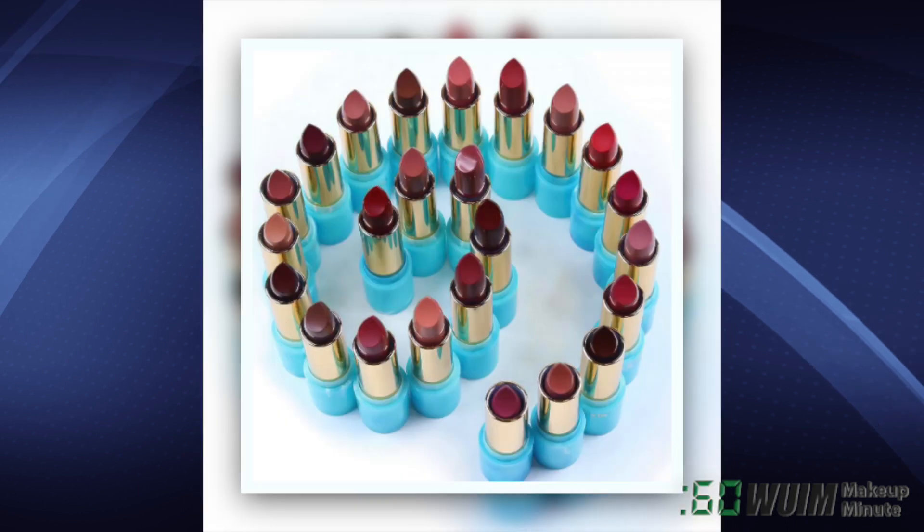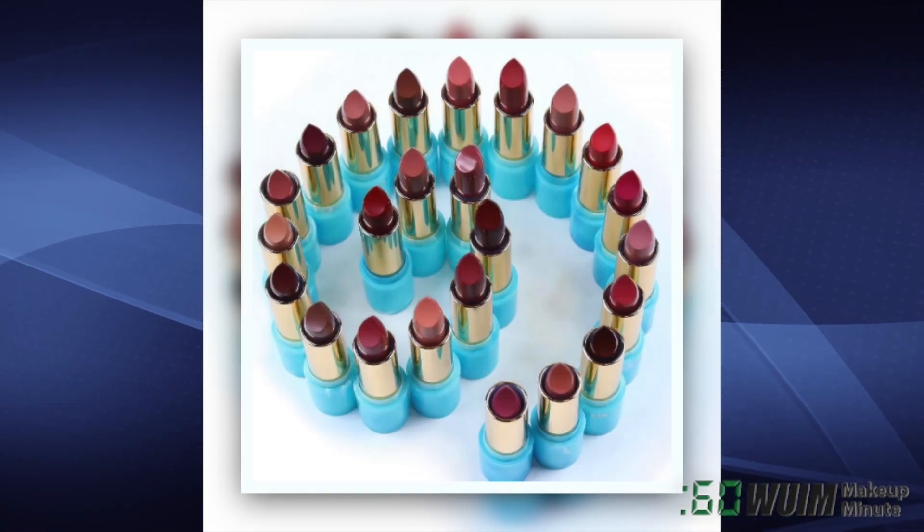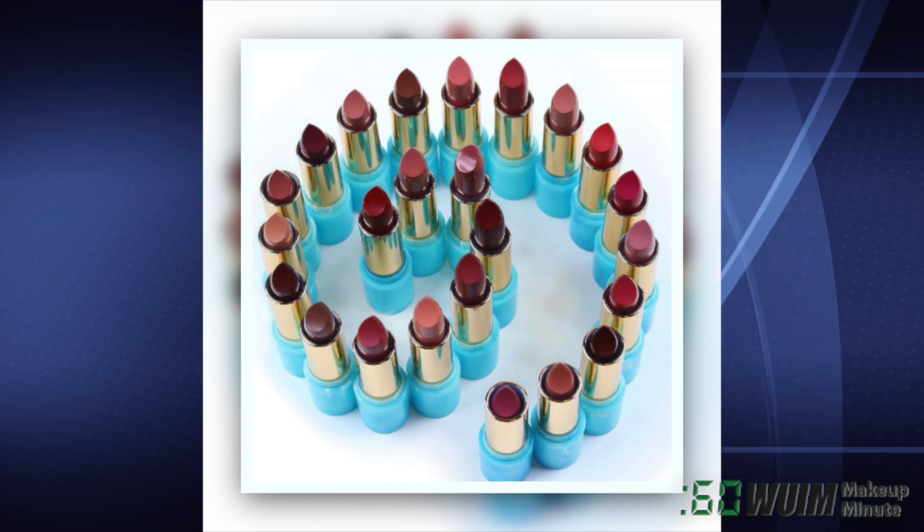Two from Tarte: The Lip Sculptor Lipstick & Gloss at $24.16, and The Rainforest of the Sea Color Splash Hydrating Lipstick at $21.24, soon to be available on Tarte.com if they aren't already there.